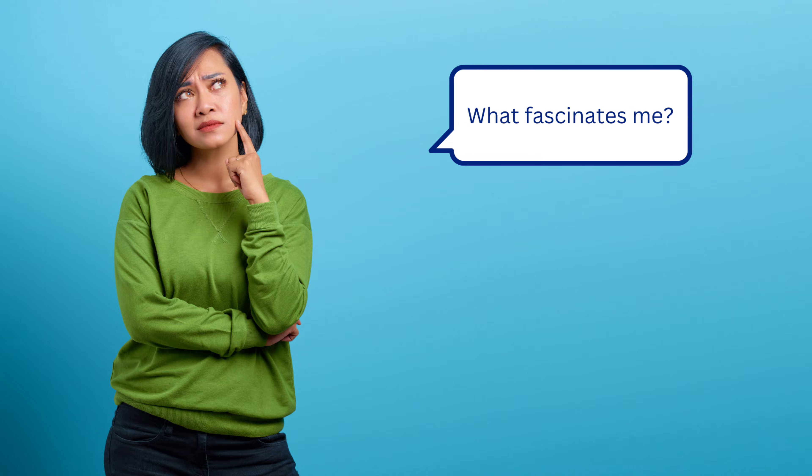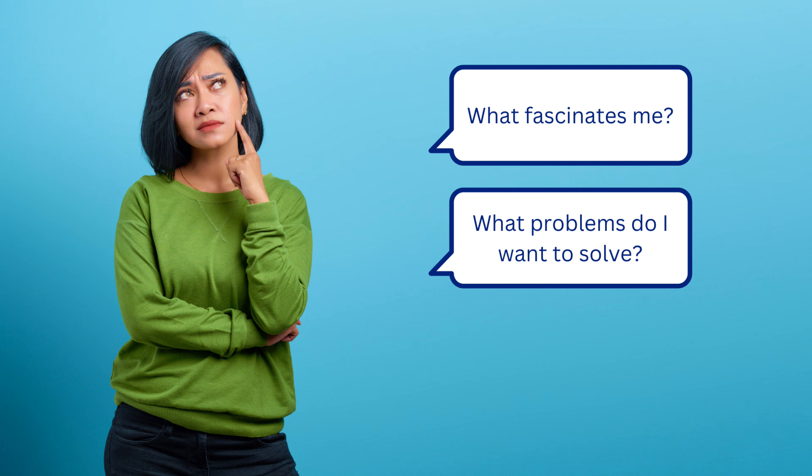Ask yourself these questions: What fascinates me about this field? What problems do I want to solve? What questions keep popping into my head? For example, if you're in education, what is it about education that really floats your boat — students, teachers, the system itself, policy? If you're interested in small businesses, what would you happily spend years researching — how they start, how they keep going, how they expand, a particular type like independent coffee shops? Specificity is your best friend. The more you niche down, the better. Becoming more focused will reveal more opportunities. When you drill down into the specifics, that's when things start to emerge.